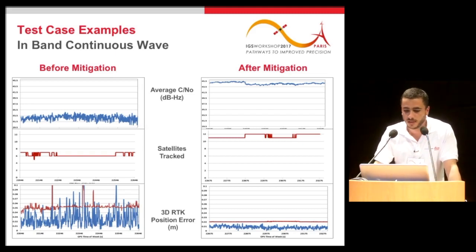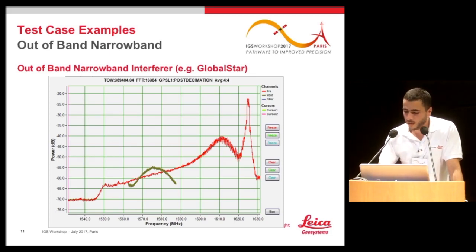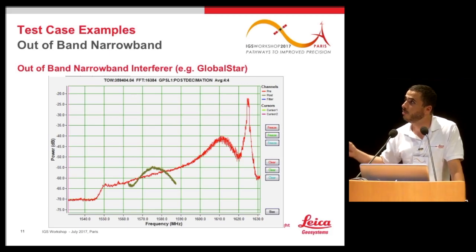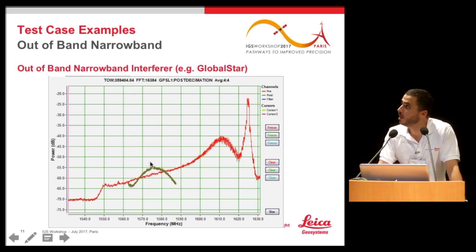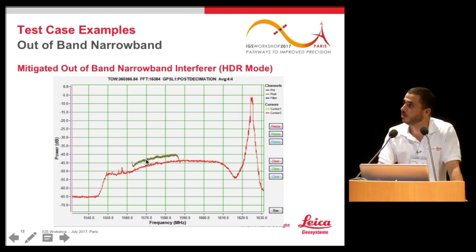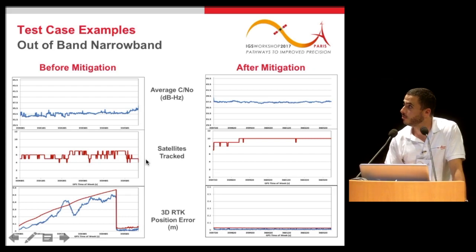The second example is a narrowband interferer — a signal from GlobalSTAR. Comparing to the healthy spectrum, we can see the spectrum is very disturbed due to a narrowband signal with very high power affecting the GPS L1 band. After applying HDR mode only, the spectrum becomes more flat, and we can better see the GPS L1 band. The average C/N0 also increases around 4 to 5 dB, the number of satellites tracked is nearly 10, and the RTK uncertainty drops after applying the mitigation.